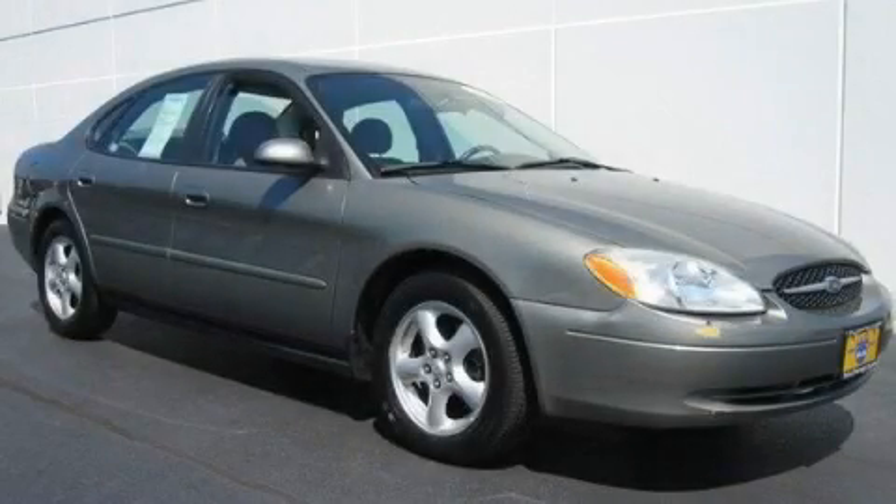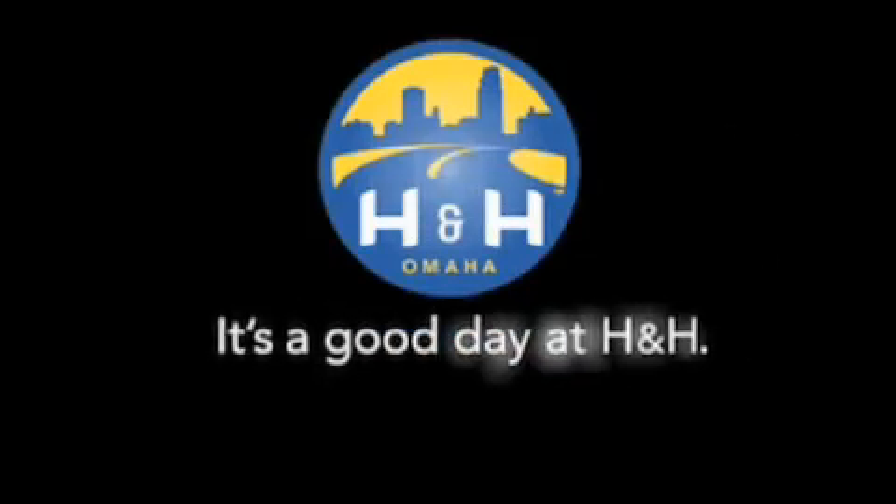Please call us today for more information on this great vehicle. H&H has been selling new and pre-owned vehicles like this one for 80 years in the Omaha Metro area. Contact the H&H eSales team today to find out about this vehicle. It's a good day at H&H.